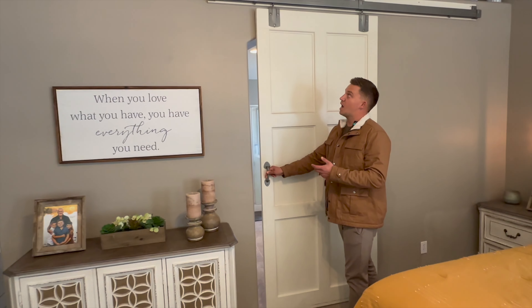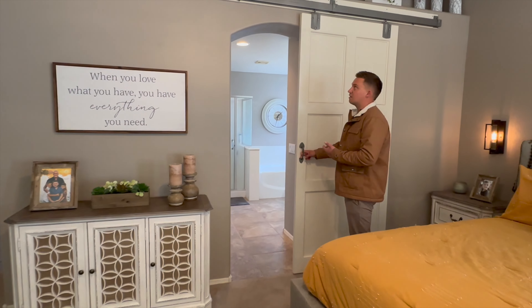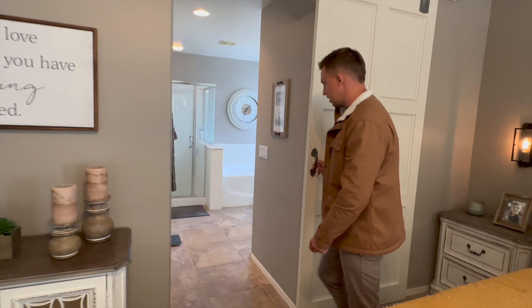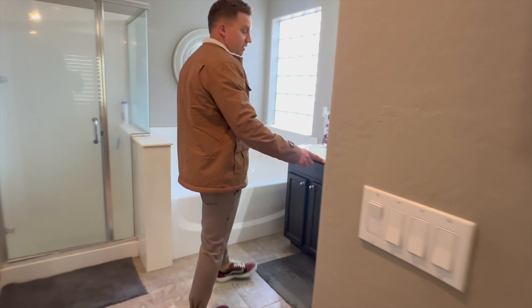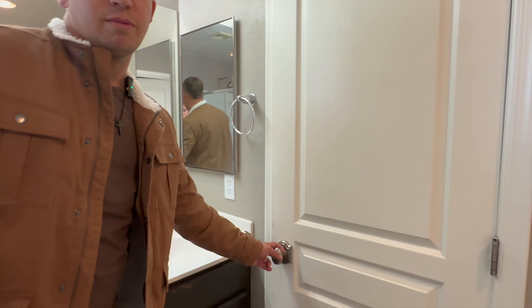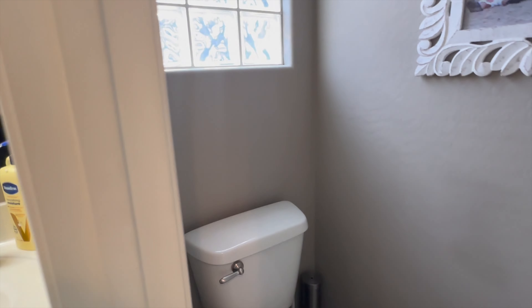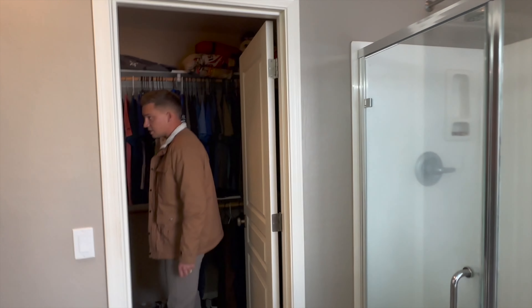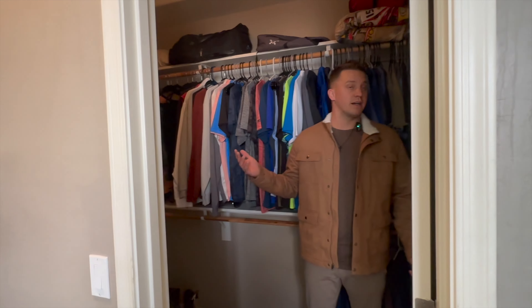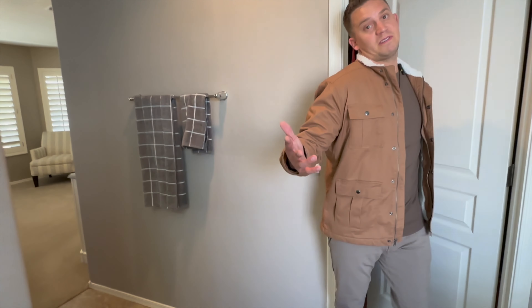In Arizona they often don't put a door going to the bathrooms, so I love seeing when owners get creative like this. You have his-and-her sinks in here, as well as your own private water closet — a nice touch for privacy. Over here we also have a large walk-in closet, so plenty of space for all your clothes, accessories, and shoes.